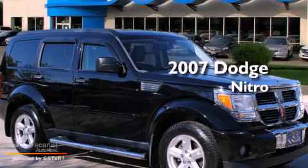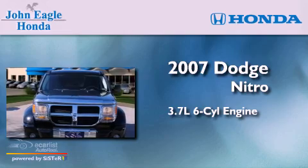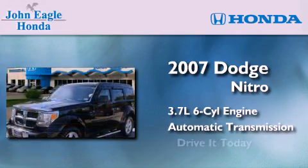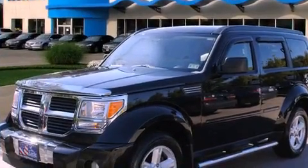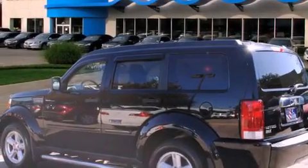This is a 2007 Dodge Nitro. It has a 3.7-liter six-cylinder engine and an automatic transmission. Features include aluminum wheels, a low-tire pressure indicator, and cruise control.